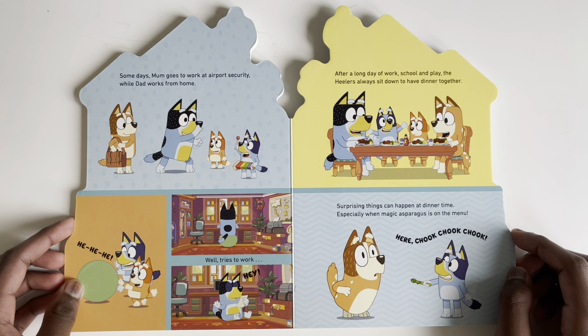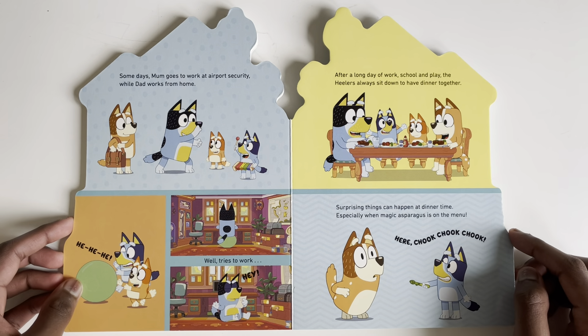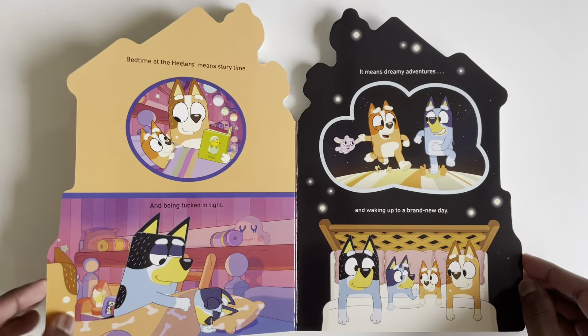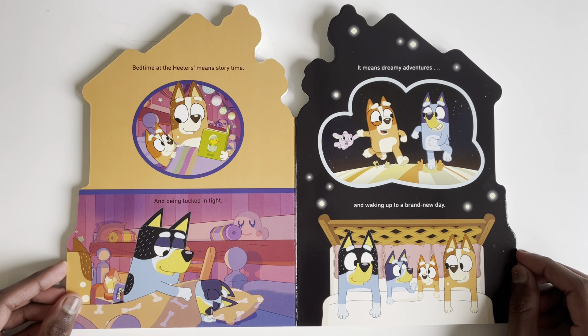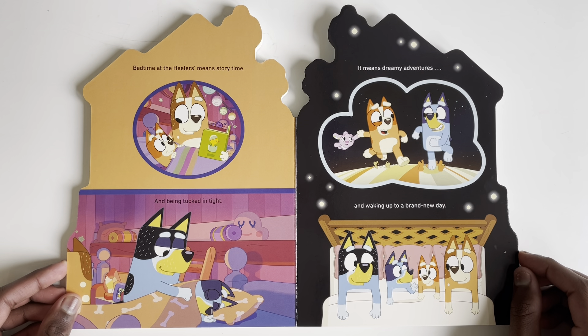Surprising things can happen at dinner time, especially when magic asparagus is on the menu! Bedtime at the Healers' means story time — tuck it in tight! It means dreamy adventures and waking up to a brand new day.